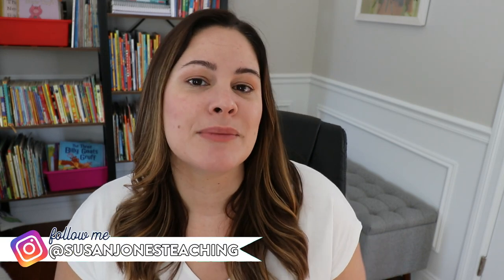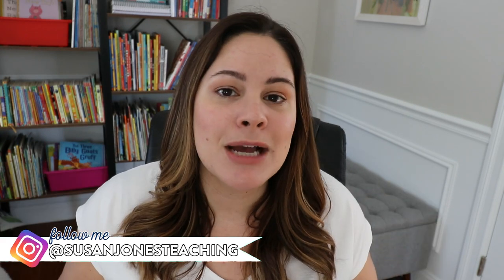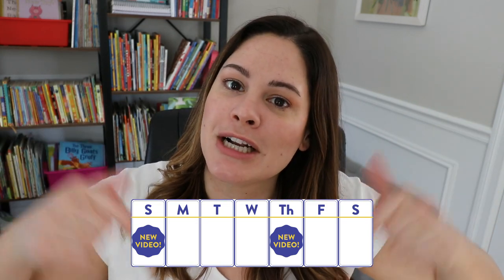If you are new here, my name is Susan Jones. I am a former first grade and K-2 literacy teacher, and I upload videos just like this one every Thursday and Sunday here on YouTube. So make sure you're subscribed to my channel and follow along.